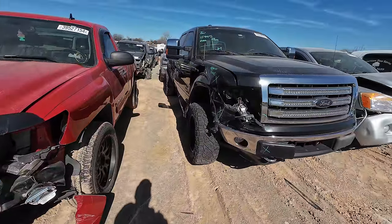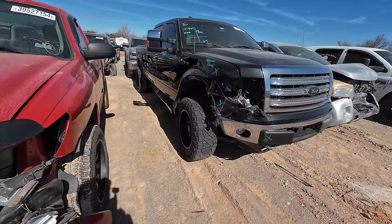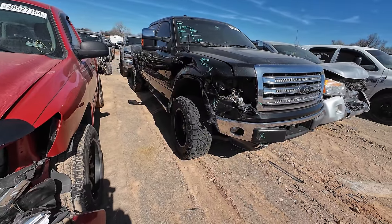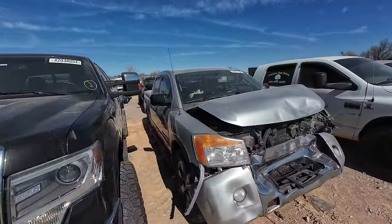Here's an F-150, kind of lifted a little bit. I like this — it's wrecked but I still like the truck. They did good lifting it. Nice looking wheels and tires.